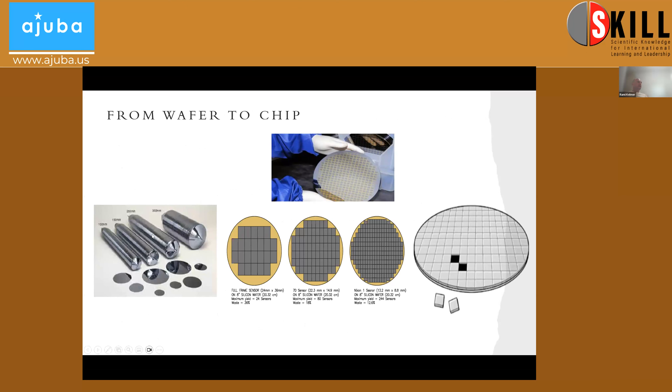This is a silicon ingot that later on is sliced into wafers. You can see here in the upper picture how a silicon wafer looks. I wanted to show you different wafers with different sizes. When I started, there was also a four-inch wafer — believe it or not, four-inch. Today we are talking about 12-inch. A lot of dies — sometimes not a lot, sometimes a lot.